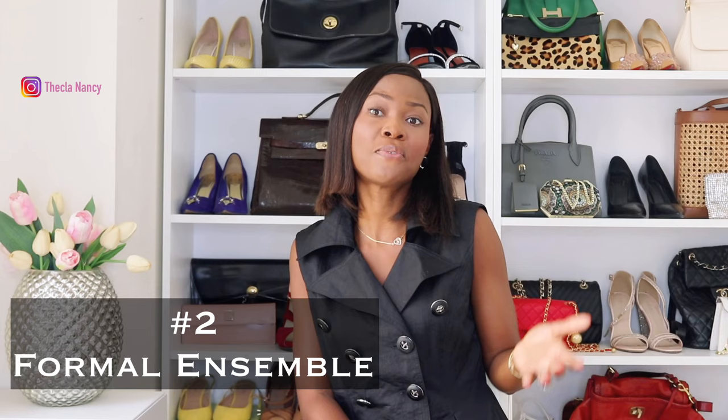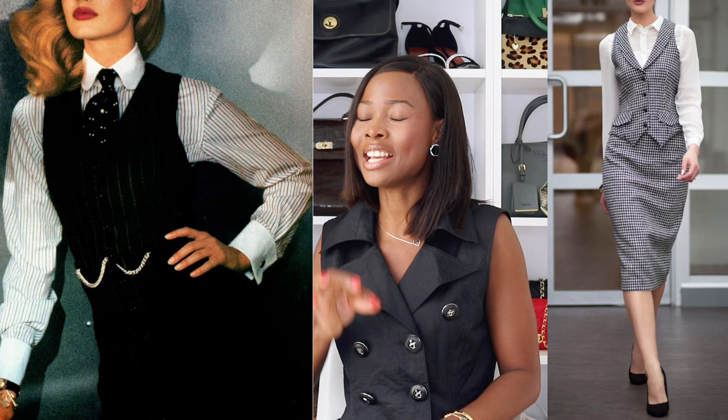Number 2: the formal look. When attending a formal event, a double-breasted waistcoat is the go-to choice. Wear it with a well-tailored suit, shirt, or dress. Style it with accessories like a necklace, scarf, or belt to elevate the look and make you look expensive. If you are wearing a shirt, ensure you button the waistcoat completely to give an expensive, polished appearance.